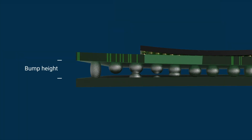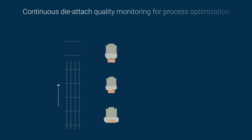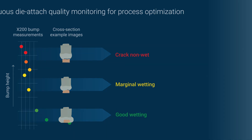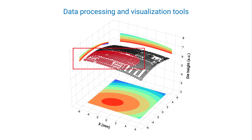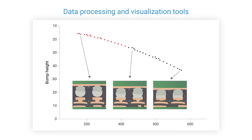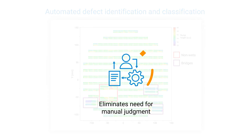The quality of the die attached is monitored continuously by analyzing all the bump interconnects for alignment and height variations, providing actionable insights to fine-tune the process. Industry-leading data processing tools and machine learning algorithms enable automated defect identification and classification, eliminating the need for manual reviews.